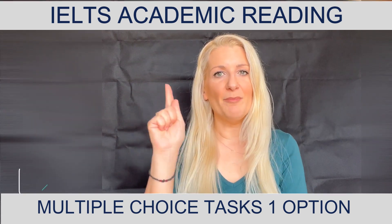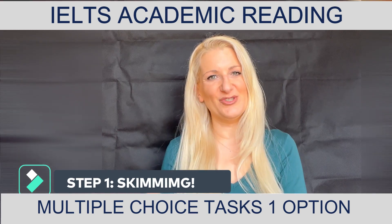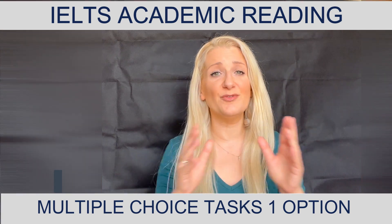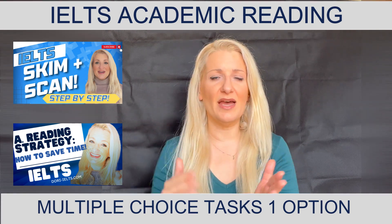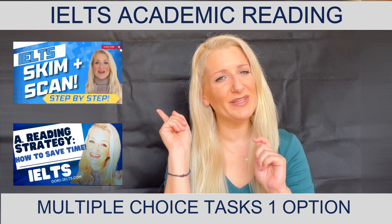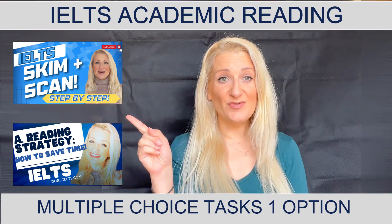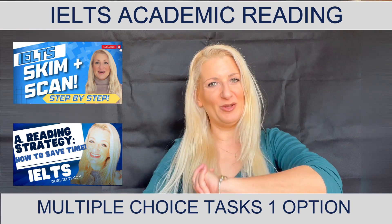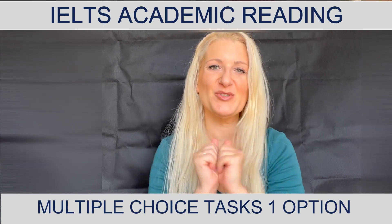Step number one for these tasks and for any reading task is skimming. Please do not waste your time reading whole chunks of text. Follow my technique of underlining the first two lines of each paragraph and then skimming diagonally to circle keywords. You can find this technique linked below — it has helped lots of students. I'll show you the technique, so come follow me to my screen and we will do the same thing together with a multiple choice task.